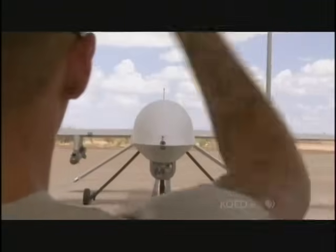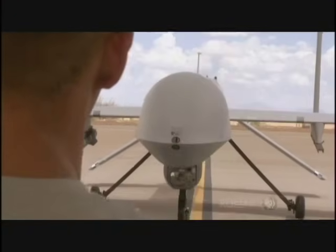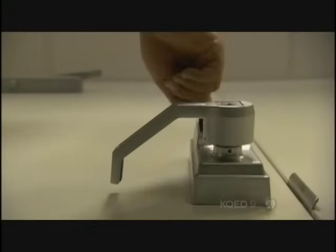But engineers are working to create new sensors that can see more in greater detail than ever before. Today, we've developed sensors that can watch with an all-seeing eye and see an area about the size of a small city, all at one time. This is the next generation of surveillance.